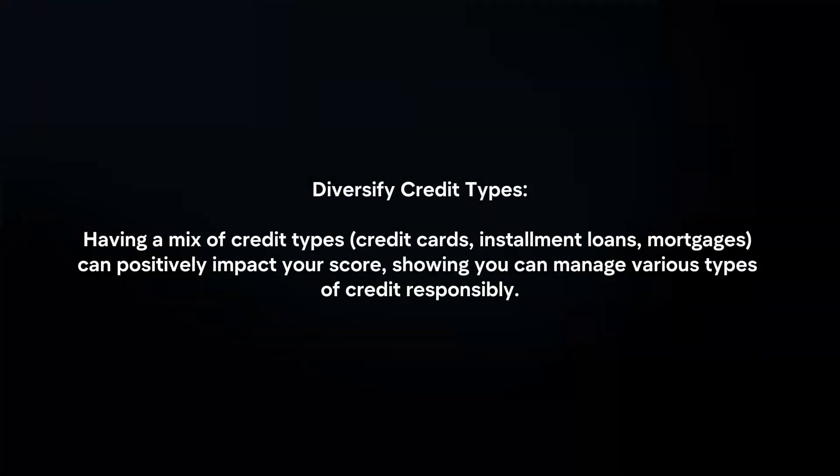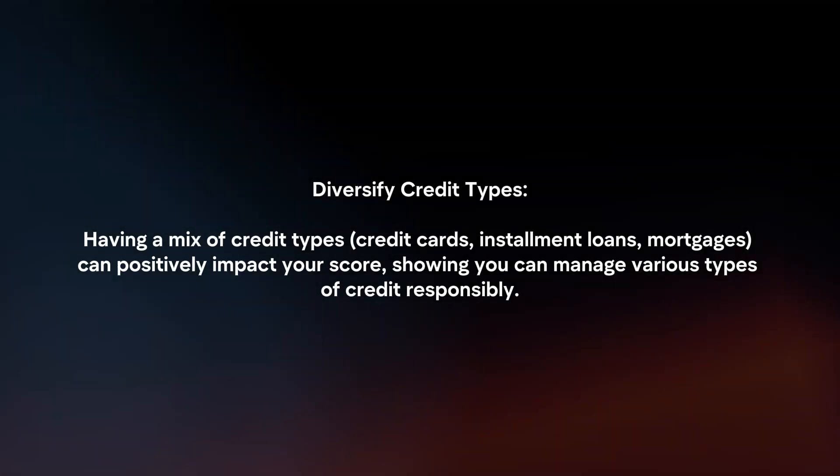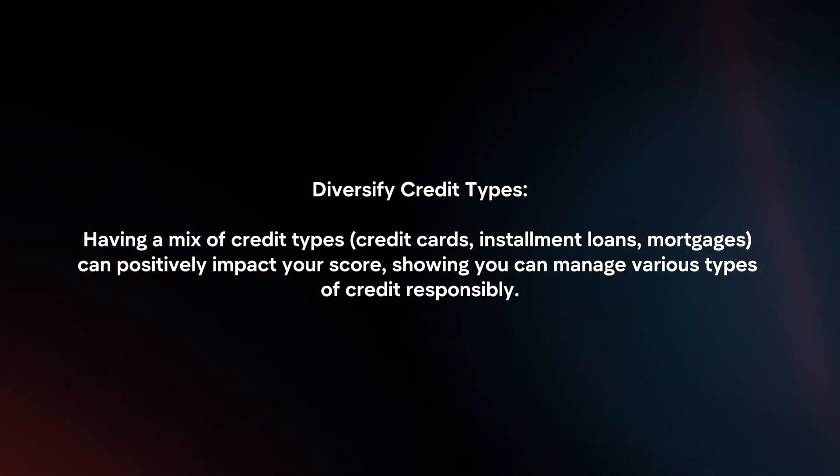Diversify credit types. Having a mix of credit types can positively impact your score, showing you can manage various types of credit responsibly.